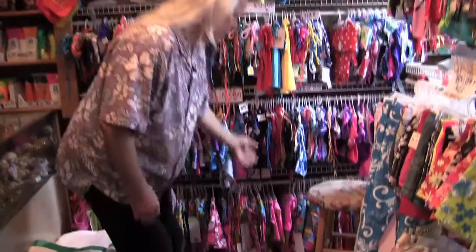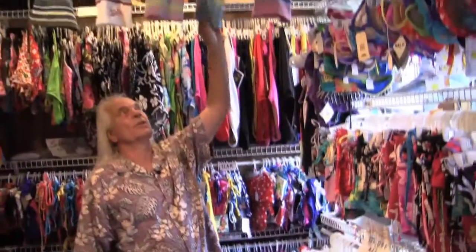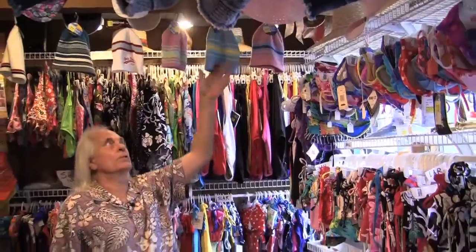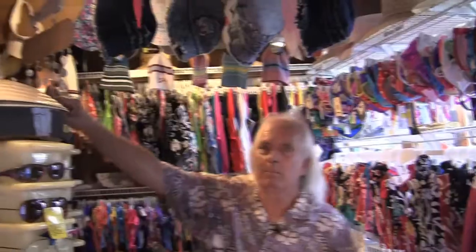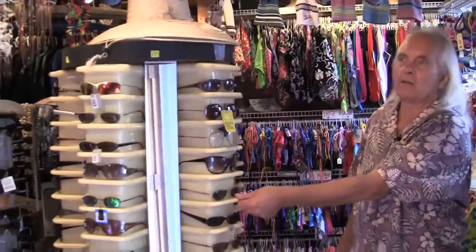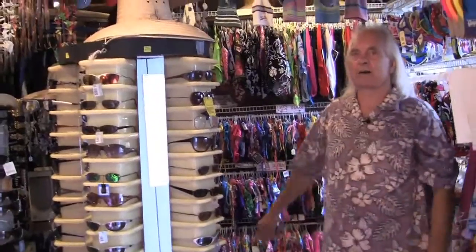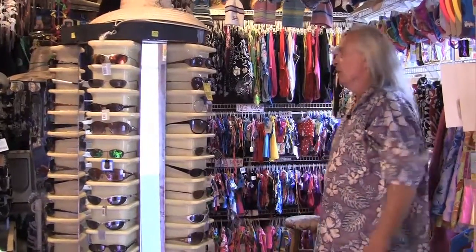We have kid sizes: small, large, extra large — pretty much to fit everybody. We also carry a pretty good array of different styles of hats. People come to the beach and it's either too cold or too sunny, and of course with the sun you also get your big brim hat, which a lot of people like. And of course we have lots of sunglasses — sunglasses are a hot item down here. It's very bright and we have all kinds of quality, sizes, and shapes.